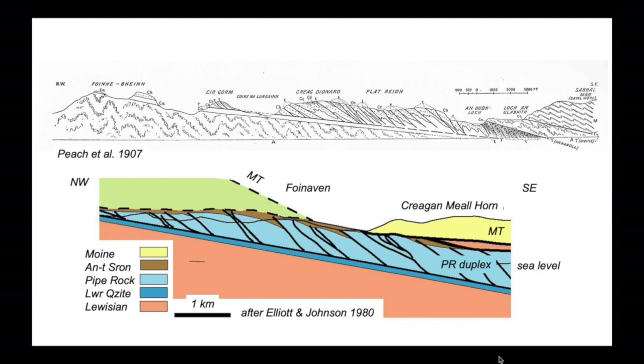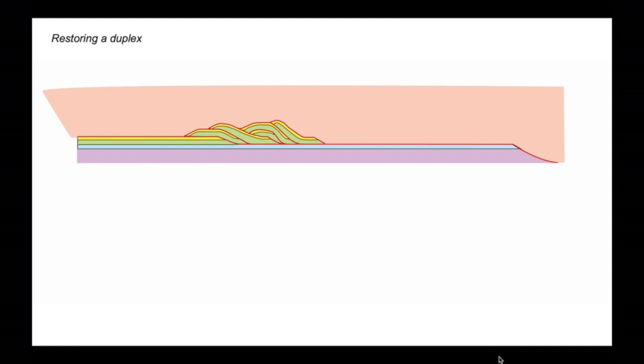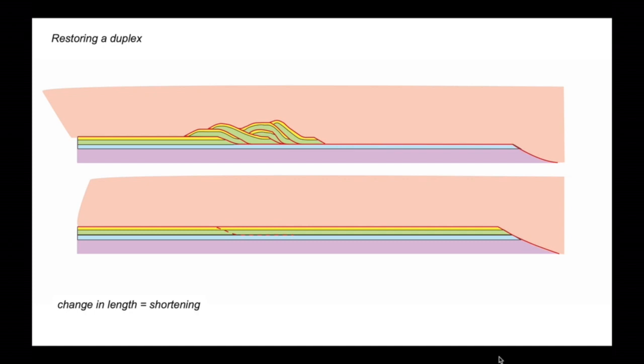So how can we reconstruct the displacements associated with these kinds of complex structures? Let's step away and go to an idealised setup. In this case, the duplex structure is developed in green and yellow rocks, detached above a panel of material not involved — represented by the purple, which could be the Lewisian basement — and a thin veneer of blue rocks also not deformed. The act of thrusting essentially scraped up and piled up the green and yellow rocks beneath the thrust sheet shown in pink on top. We can work out the displacement this system has experienced by unravelling the individual slices within the duplex, laying them out flat. The change in length between the restoration and the final deformed state equals the orogenic shortening.